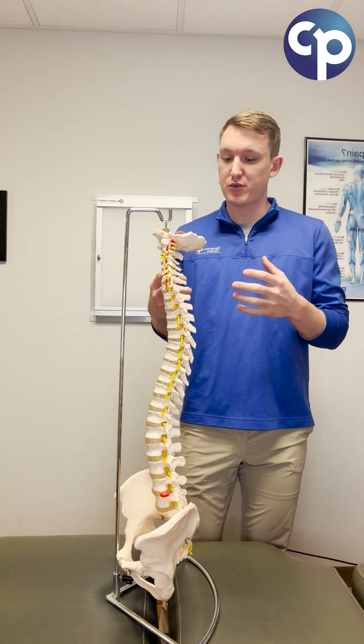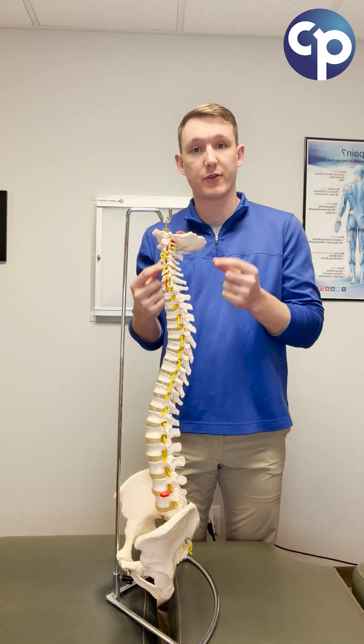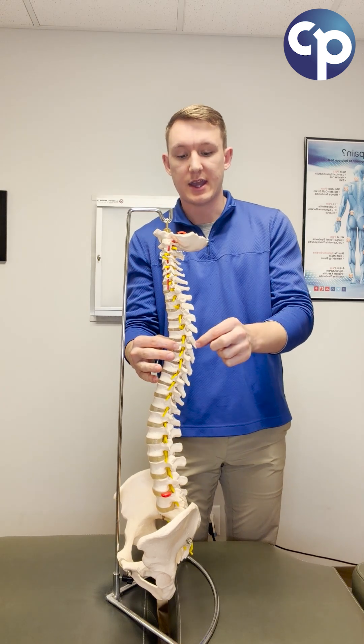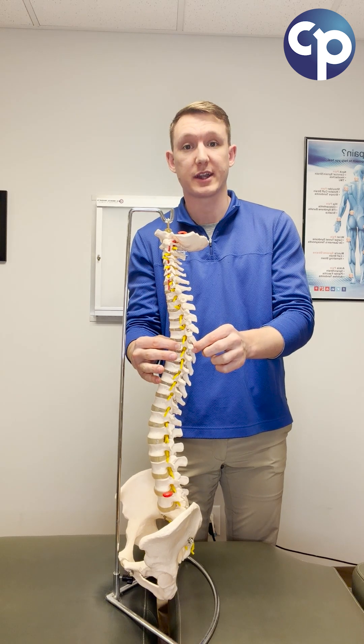The spine itself is made up of 33 bones, or what we call vertebrae. Each vertebra has a strong anterior body, which just means at the front of the spine, and smaller sections that extend out the back to protect the spinal cord.